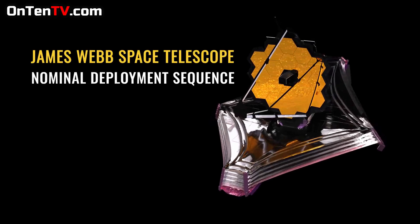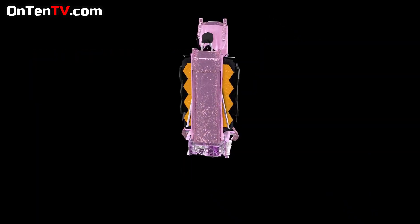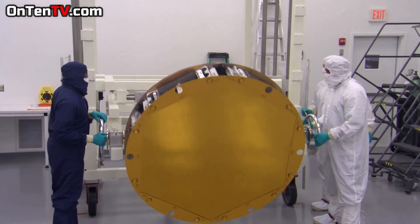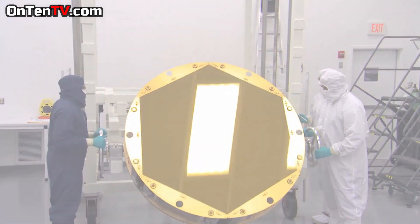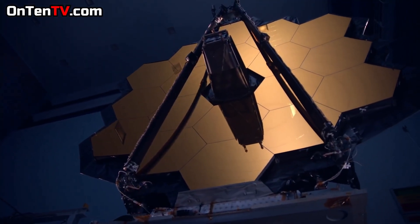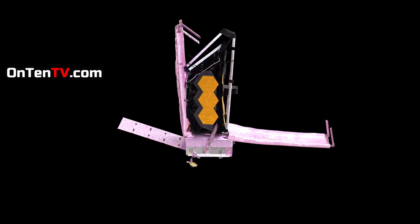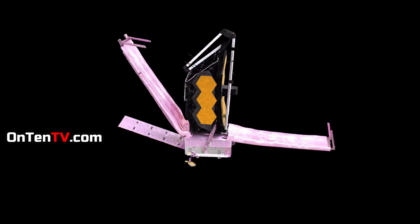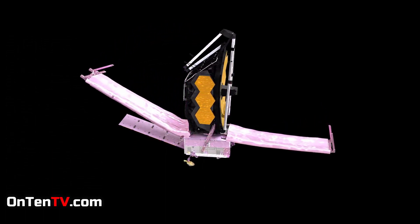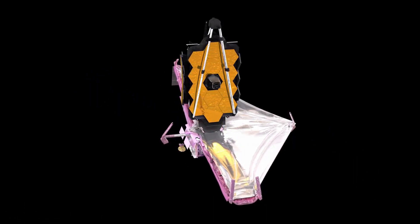James Webb is opening up and leaving. Even the mirror is made up of 18 hexagonal pieces, and they have to come together to create one big mirror. NASA says it will take three months total for the mirror to be assembled. They say the last and final piece to be completed is the mirror, and after that it should be ready for its first picture.